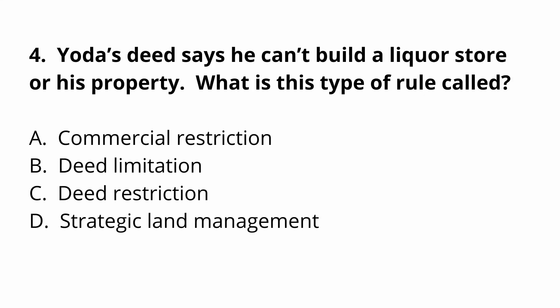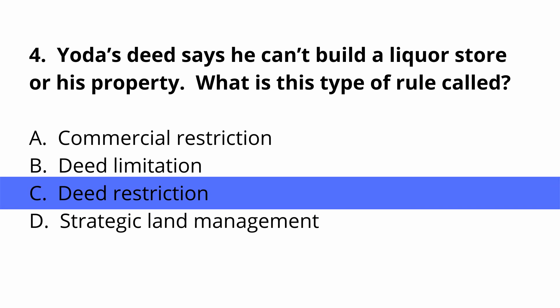Question four: Yoda's deed says he can't build a liquor store on his property. What is this type of rule called? A, commercial restriction. B, deed limitation. C, deed restriction. D, strategic land management. Deed restriction is the correct answer — C.